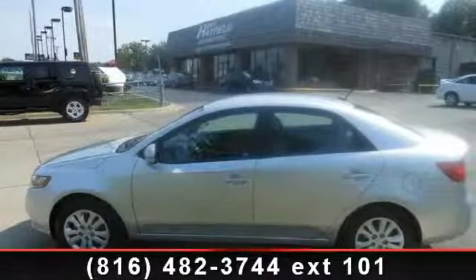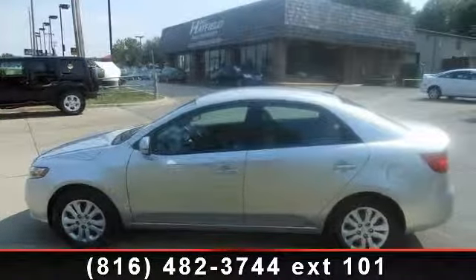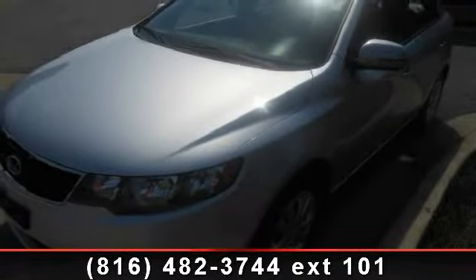Imagine yourself in this 2012 Kia 40X. If you are looking for a first-rate auto, this one could be yours today.